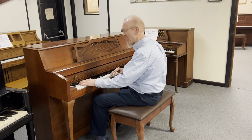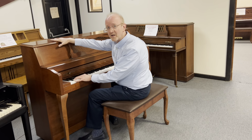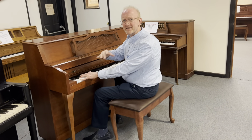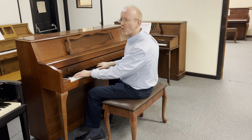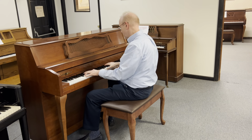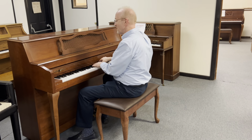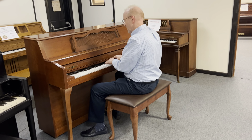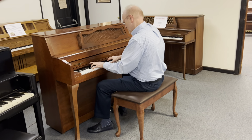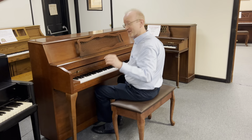It has absolutely an amazing tonal quality. To be such a short piano relatively compared to the professional studio uprights and such, it just has this unbelievable tonal quality, loud and solid. Let's have a listen to it right now.